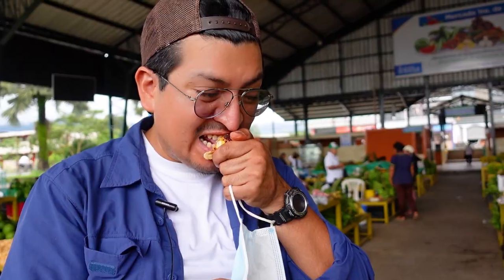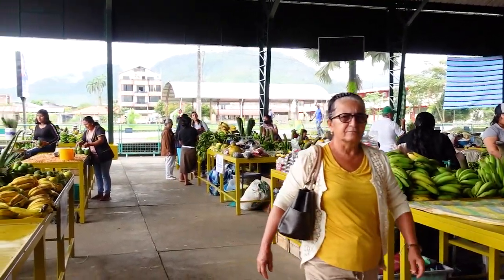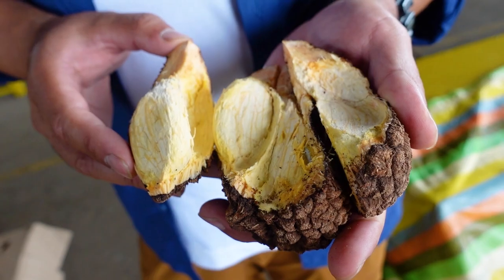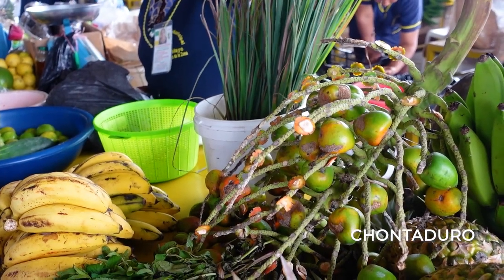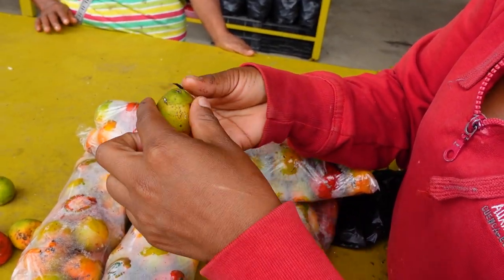The people in that market were so nice. We tried three different fruits I had never seen before. We learned more about Chantaduro — I thought it was mostly in Colombia and a little bit in Esmeraldas, but they said there's lots here too. There's a chicha de chanta here in another market with a lot of traditional food, so we're going to go check that out.